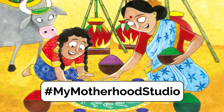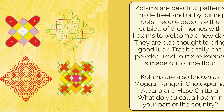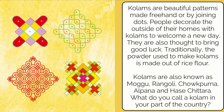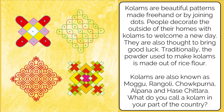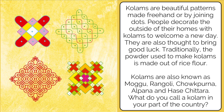Let me tell you a little more about kolams. Kolams are beautiful patterns made freehand or by joining dots. People decorate the outside of their homes with kolams to welcome a new day. They're also thought to bring good luck. Traditionally, the powder used to make kolams is made out of rice flour.